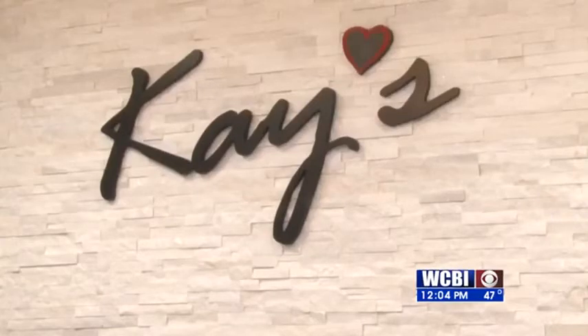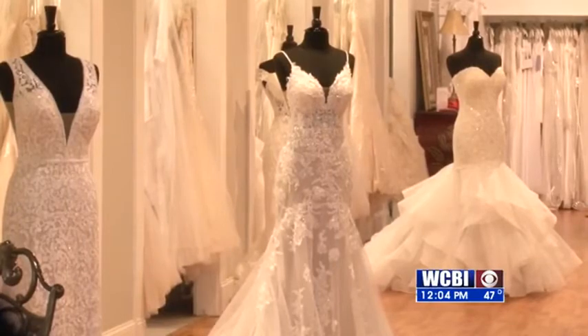K's Creations will be at the Bridal Showcase with some of the most popular styles in bridal gowns, mother of the bride dresses, and bridesmaids dresses.